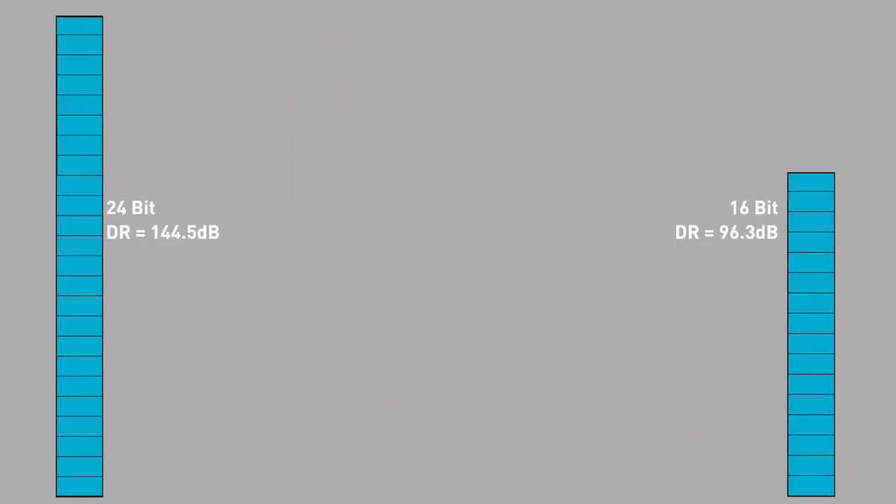Both 16 and 24-bit audio are fixed point formats. You have 24 bits available that can be either a 1 or a 0, up to 24 bits, and that's it. 32-bit float is fundamentally different from this, as instead of being fixed point, it's stored with scientific notation using decimal points and exponents.